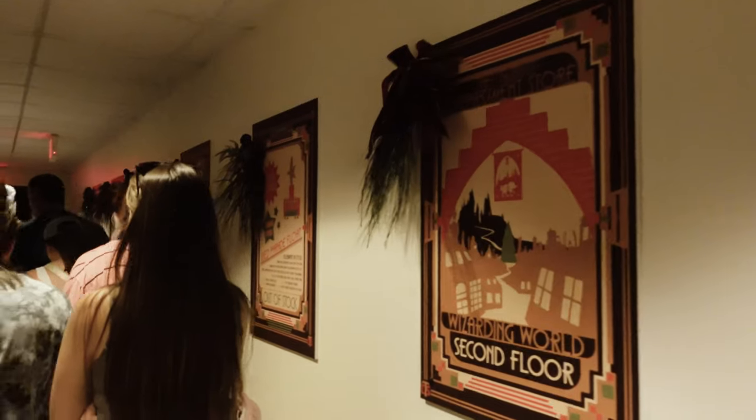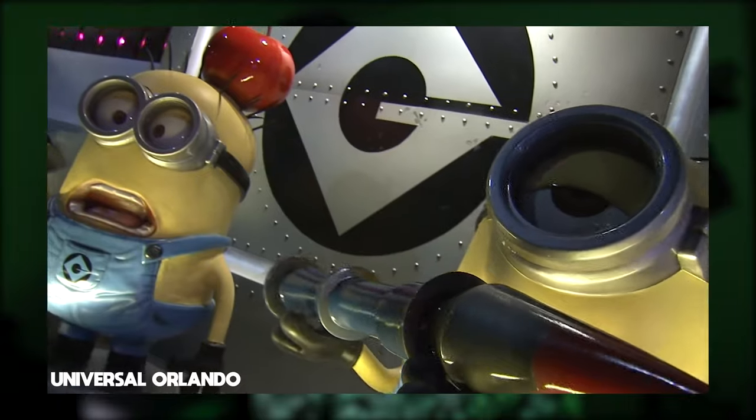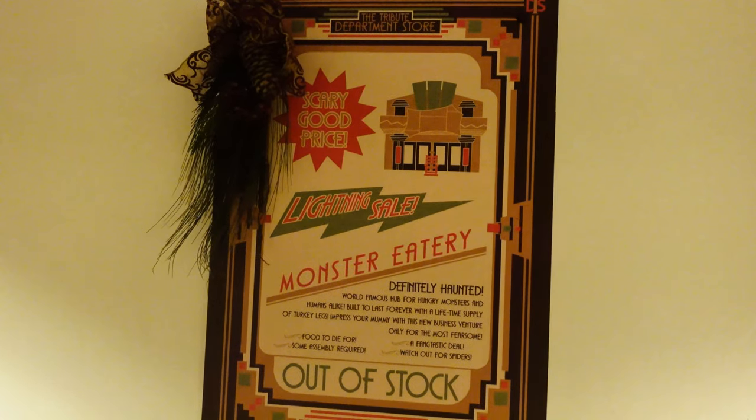While that Easter egg might be a little more subtle, the next one is pretty obvious. This next poster references a used parade float described as 'Super' with a star on top, which is a more overt reference to the now-closed Superstar Parade. And if you know me, you'll know this next one is definitely my favorite — we have a poster referencing the Monsters Cafe, which like Superstar Parade closed earlier this year.